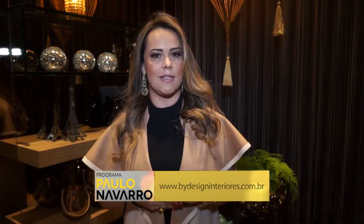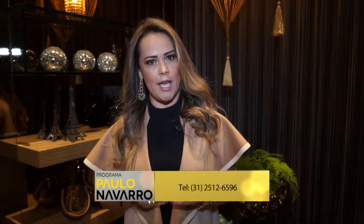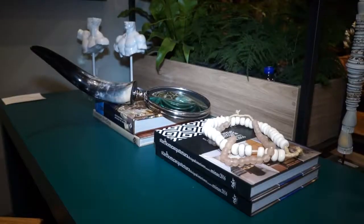If you want to know more about my work, you can visit the website of By Design Interiors at www.bydesigninteriors.com.br or contact us at the phone 25 12 6596.